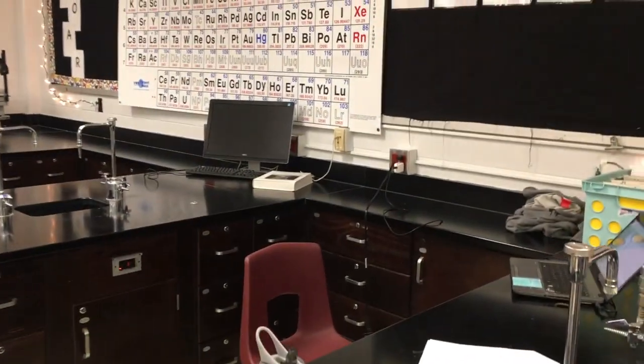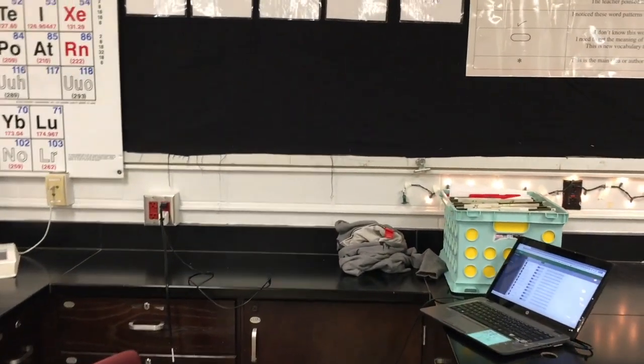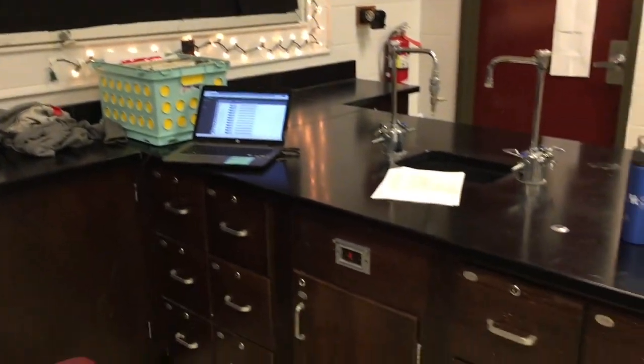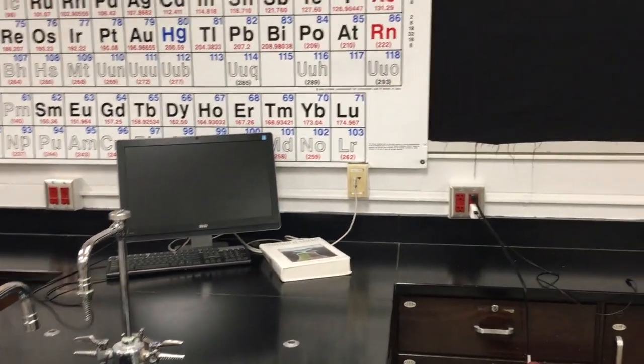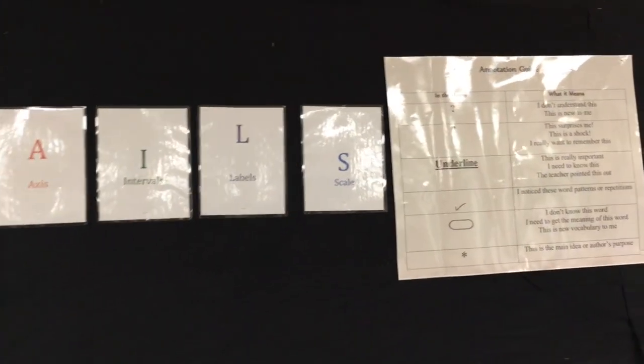I have lots of student lab stations, and this is the first time I've ever had so many lab stations and it's really feeling like a science classroom. If you've been watching my videos for a while, you know I didn't have a science classroom last year. I love the plenty of drawer space that we have. Unfortunately, I don't teach chemistry this year, so I won't be using half of the materials.